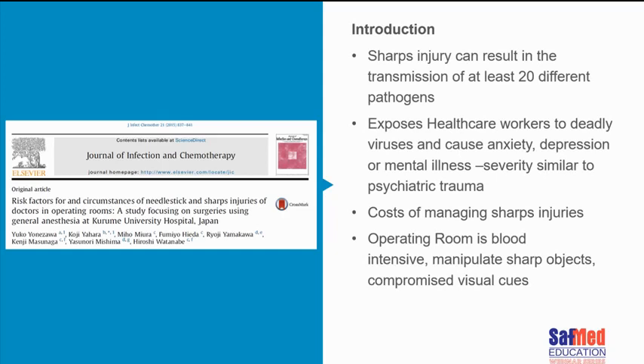A published paper out of Japan looks at what can happen to you in the event of a sharps injury. You can end up with the transmission of at least 20 different pathogens. A sharps injury will expose a healthcare worker to deadly viruses, and that can cause anxiety, depression, and mental illness — they say it's quite similar in severity to any other psychiatric trauma. There is also the cost of managing sharps injuries. In the operating room, it's blood intensive, we're manipulating sharp objects all the time, and we have compromised visual cues.